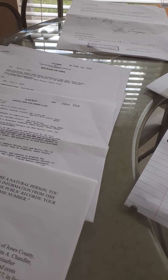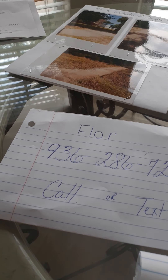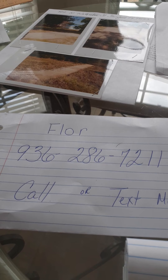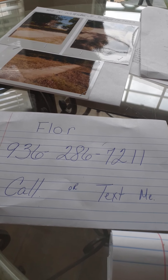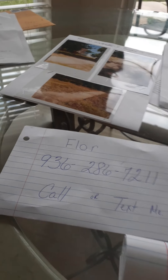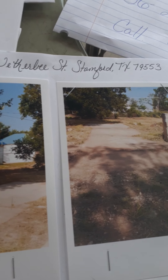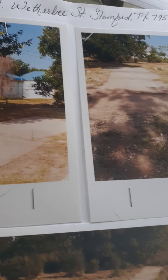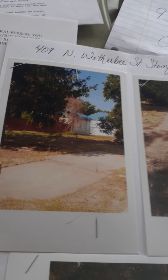Yesterday I made a video that I'm going to be selling three properties. I'm going to tell you about the first one, which is in Stanford, Texas. The address is 409 North Weatherby Street, and the zip code is 79553. It's in the downtown area.